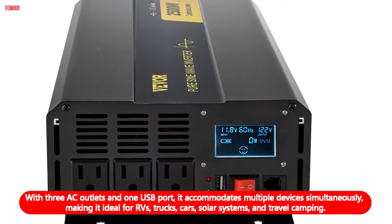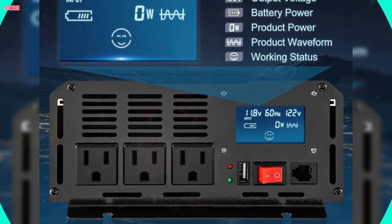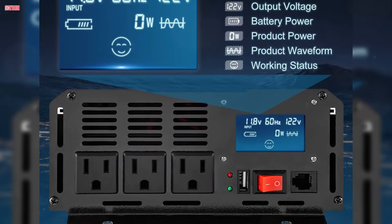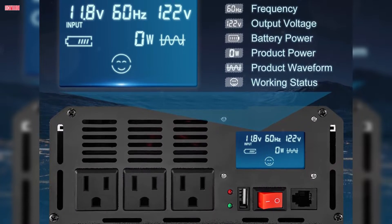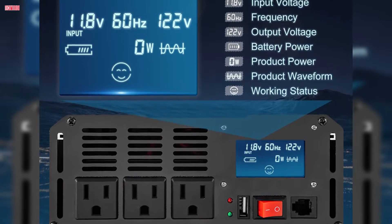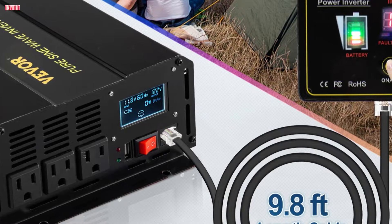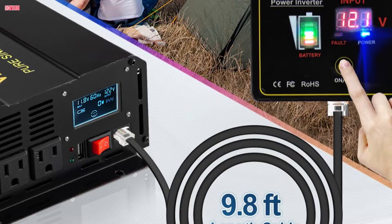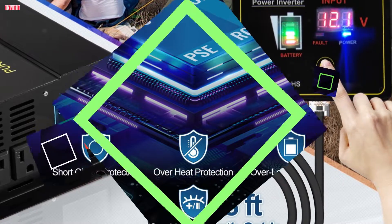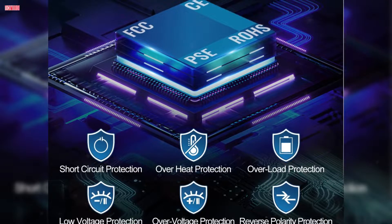It is ideal for RVs, trucks, cars, solar systems, and travel camping. Equipped with a professional LCD display and LED indicators, monitoring input voltage, frequency, output voltage, battery power, waveform, and working status is a breeze. The inclusion of a powerful remote control with a 9.8-foot cable enhances convenience, allowing users to operate the inverter from a distance.